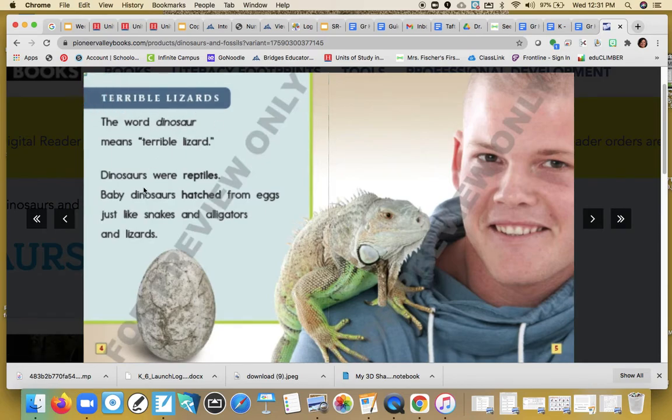This section is called "terrible lizards." The word dinosaur means terrible lizard — that's some new information! Dinosaurs were reptiles. That word is in bold, which means it must be an important word. Baby dinosaurs hatched from eggs, just like snakes and alligators and lizards. Both "reptiles" and "hatch" are in bold — I wonder if we'll learn more about them as the book goes on.